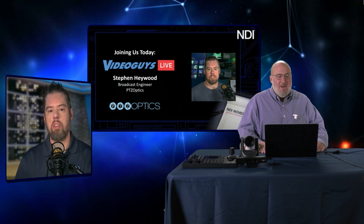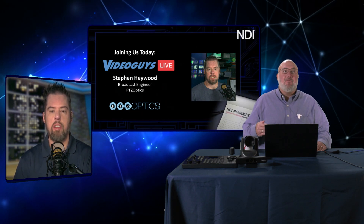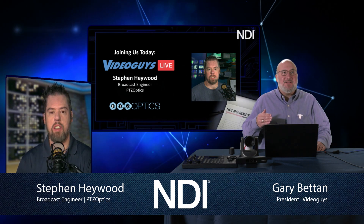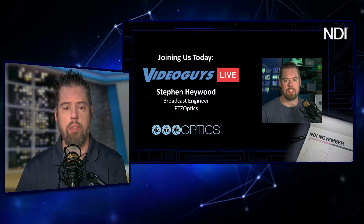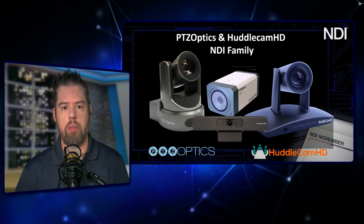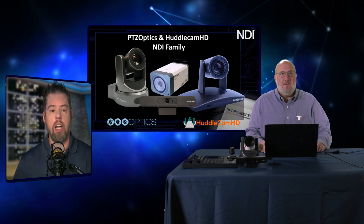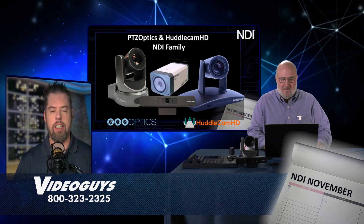Today we have a very special guest: Steve Haywood from PTZOptics. Normally Paul Richards is on the show, but we wanted to get more technical and in the weeds on how this stuff works. Steve's job is essentially as a broadcast engineer — he works with marketing, sales, and the product team, helping train departments on product features and testing products in real-world broadcasting environments.